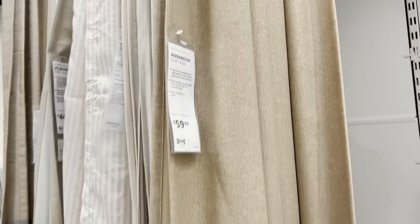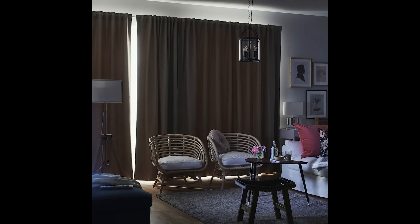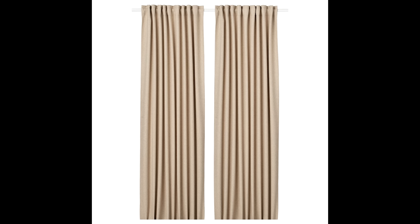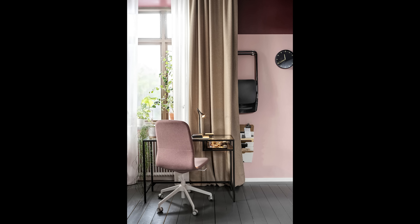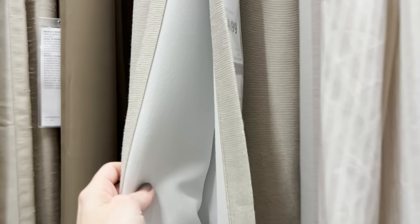Next up is the Anna Casa — these are absolutely gorgeous. If you're looking for a room-darkening curtain, these will keep most of the light out and give you the most privacy. They're 100% polyester and come in beige and dark gray. The fabric feels really high-end and sophisticated, and you can hang them by hidden tabs or with rings. At $69.99 it's one of the more expensive Ikea options, but still really affordable. I recommend hanging them as close to the ceiling as you can.